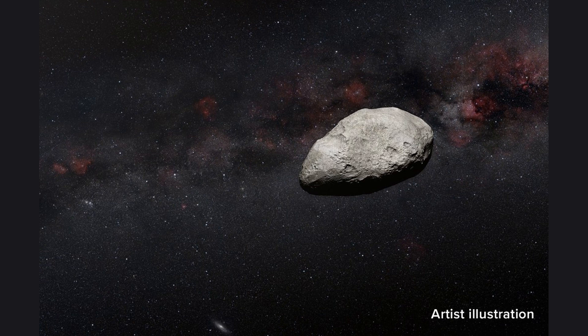Welcome to our video on the Asteroid Belt, a treasure trove of resources. In this video, we will explore the Asteroid Belt, its composition and the valuable resources it holds.